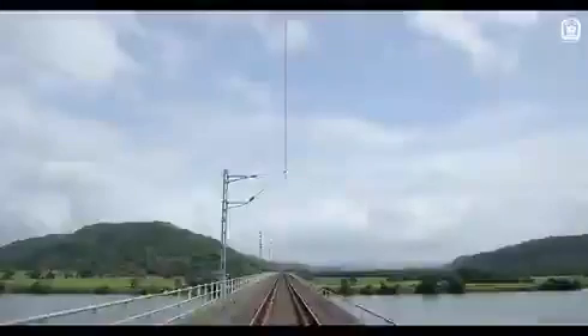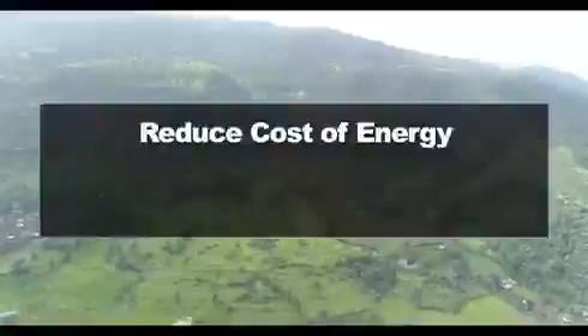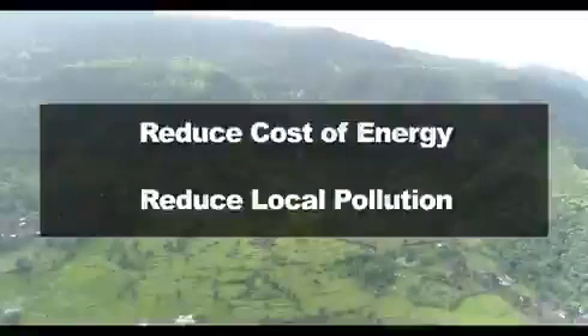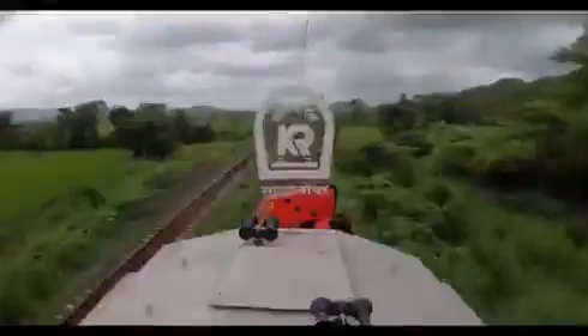Konkan Railway is getting ready for its new makeover, which shall reduce the cost of energy and shall reduce local pollution, preserving mother nature and bringing more smiles on the face of our patrons. Konkan Railway — we serve.